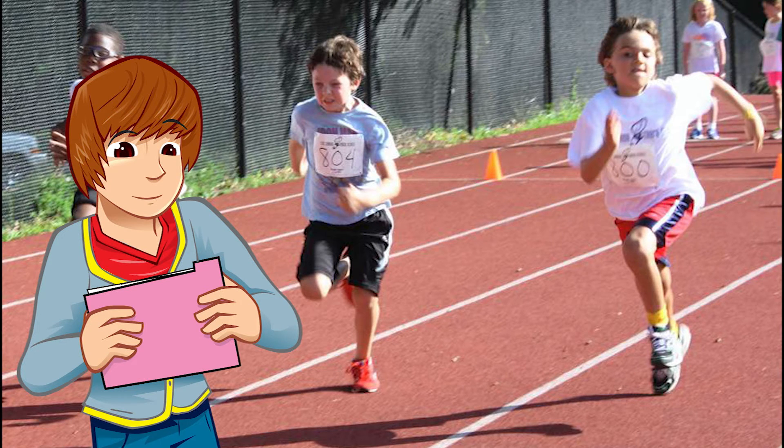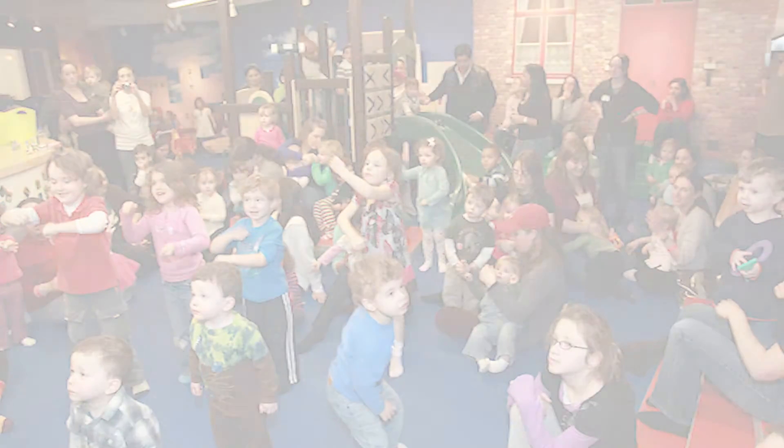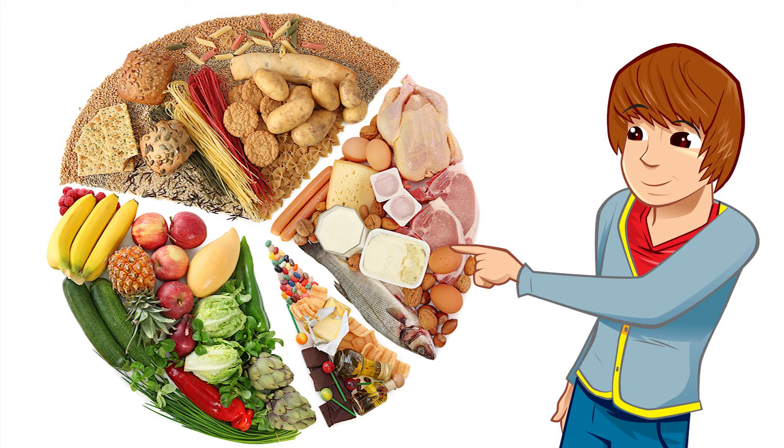Even if you're not into sport, there are stacks of ways to get active, like dancing. Everyone loves a good dance — even my dad!